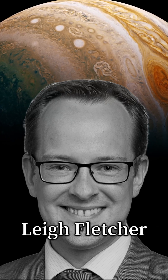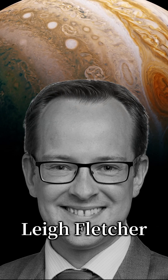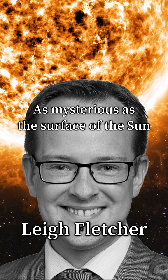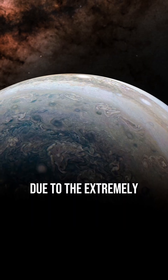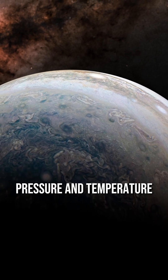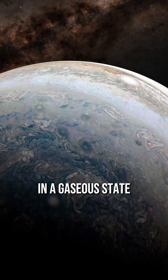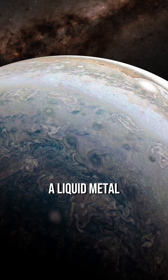Lee Fletcher, a professor of planetary science in the UK, described the center of Jupiter as being as mysterious as the surface of the Sun. Due to the extremely high density, pressure, and temperature, hydrogen cannot remain in a gaseous state at the center and becomes a liquid metal.